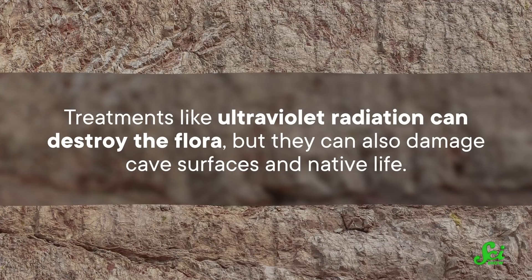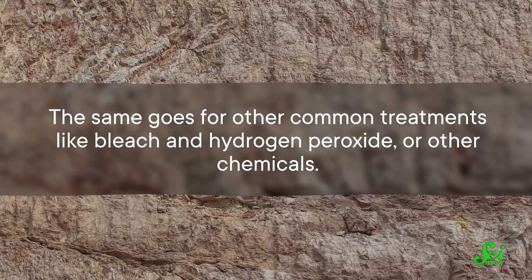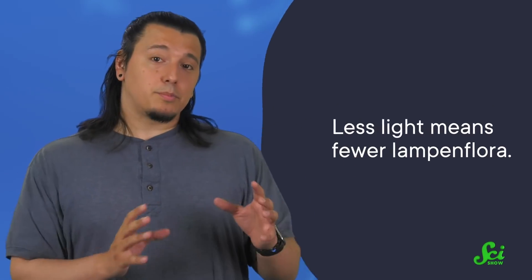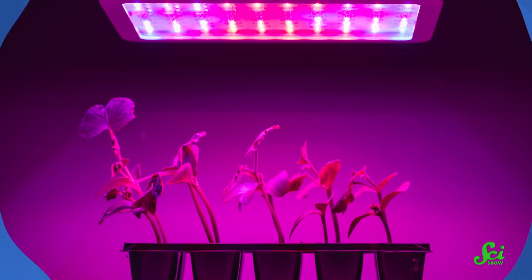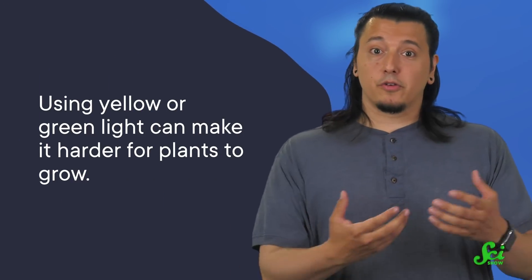So organizations that maintain these caves, such as national parks, have been working for years to come up with solutions to the Lampenflaura problem. Treatments like ultraviolet radiation can destroy the flora, but they can also damage cave surfaces and native life. The same goes for other common treatments like bleach, hydrogen peroxide, or other chemicals. So it's a hard problem to tackle once it's gotten out of hand. That's why another approach is to address the root of the problem: the light. Many caves are able to hinder Lampenflaura growth by using dimmer lights, moving the lights farther from cave surfaces, and turning them off when they're not needed. Another surprisingly useful strategy is to change the color of the lights, because the chlorophylls of most plants work best with blue and red light, so using yellow or green light can make it harder for plants to grow.